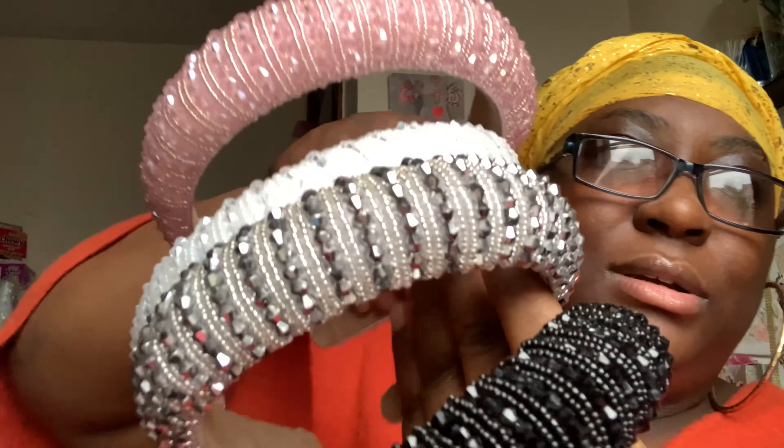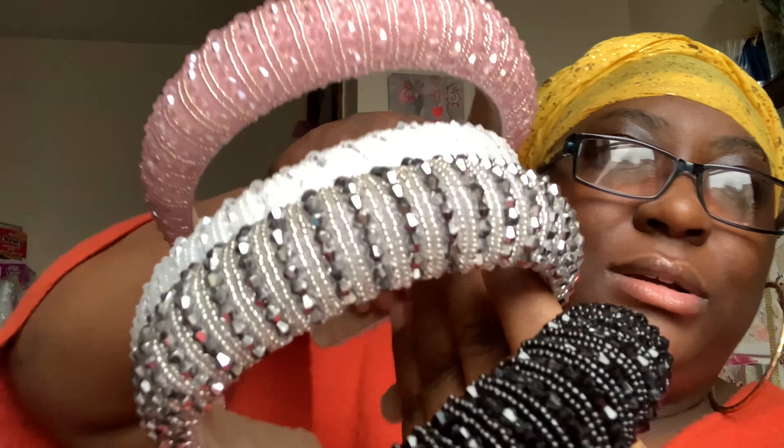I also want to show you guys the spa headbands because everybody's been asking — they are going to be back in stock for Black Friday. I did get them in. They make great gifts and they will be ten dollars on my site. We have them in pink, white, silver, and black.